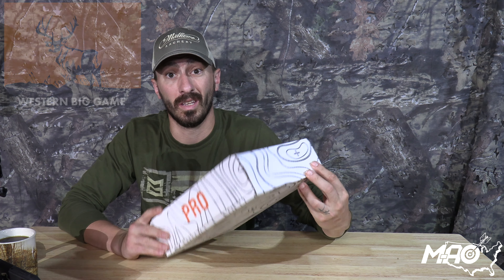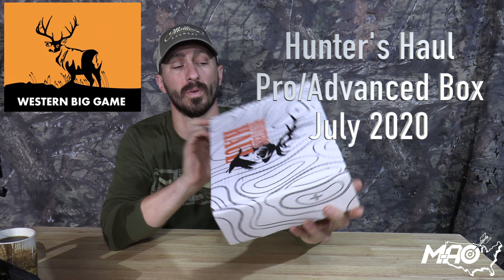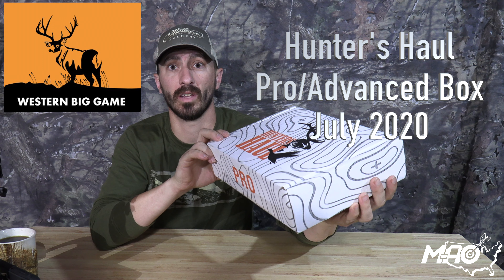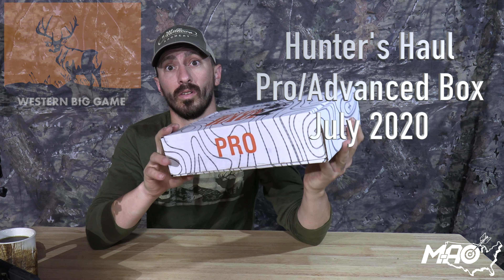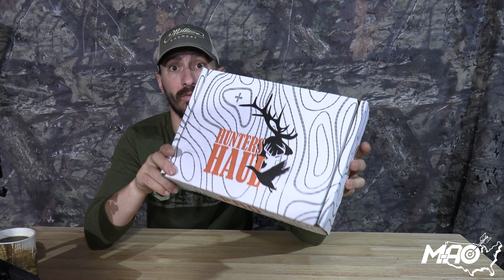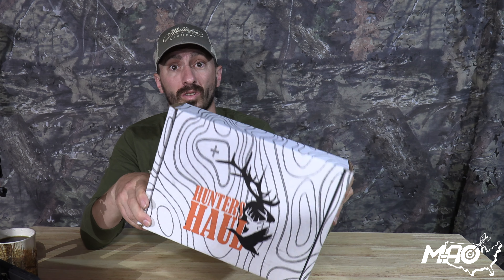Welcome back to Middle American Outdoors. We've got more subscription box unboxing for you today. We've got our Hunter's Haul boxes - this is the advanced box. So we've got Hunter's Haul advanced box for July 2020. A little bit behind, but this is actually July's box.